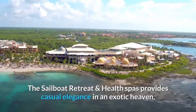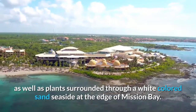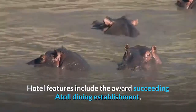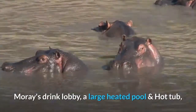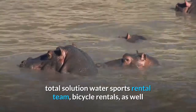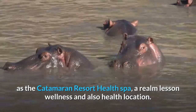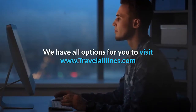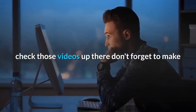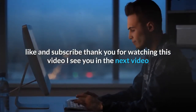The Catamaran Resort and Spa provides casual elegance in a tropical paradise, with acres of rare trees and plants surrounding a white sand beach at the edge of Mission Bay. Hotel features include the award-winning Atoll Restaurant, Moray's cocktail lounge, a large heated pool and hot tub, full-service water sports rentals, team bicycle rentals, and a world-class wellness and health spa. Visit www.travelalllines.com to book tickets online. Don't forget to like and subscribe — thank you for watching, and we'll see you in the next video.